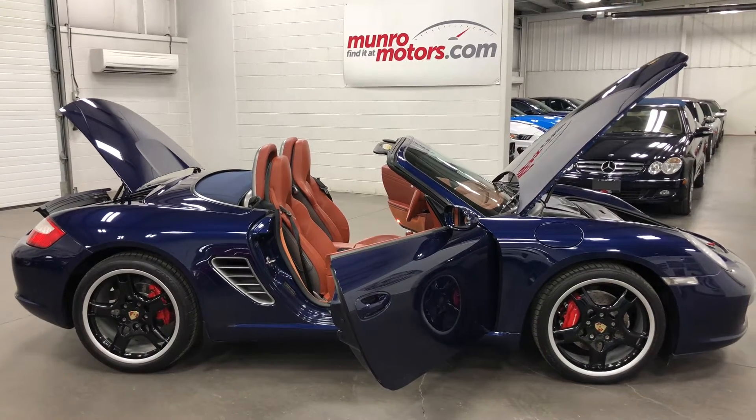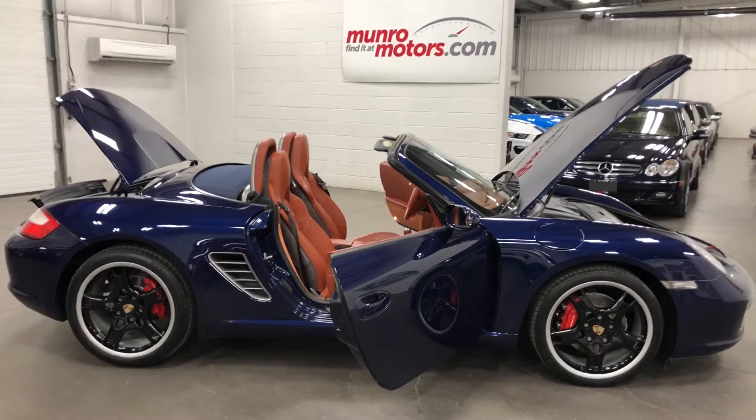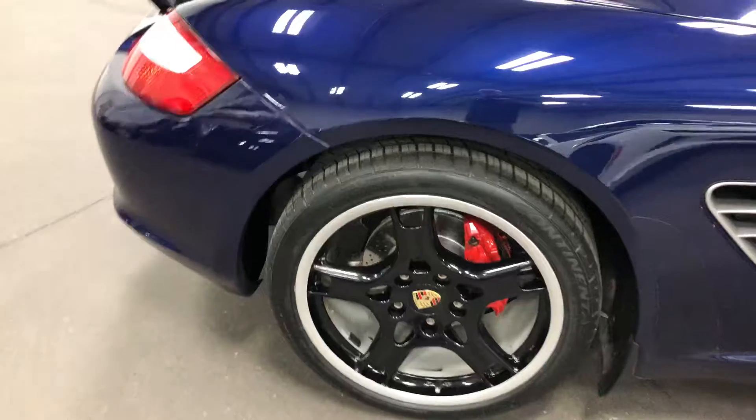Welcome to monroemotors.com. Here we have a 2005 Porsche Boxster S in lapis blue with terracotta leather. Gorgeous vehicle with 19-inch rims.